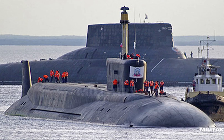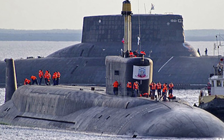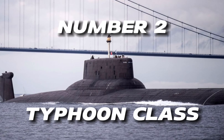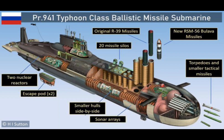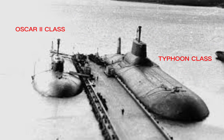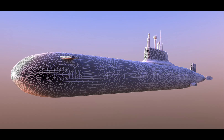Our number two is actually sitting right behind the Boré class — it's the Typhoon class submarine. The gargantuan submarine weighed over 48,000 tons submerged and had a length of 175 meters. Here you can see it compared to the Oscar II class, just to give you a sense of scale. The first one was commissioned in 1981, with the last one being decommissioned in February 2023.